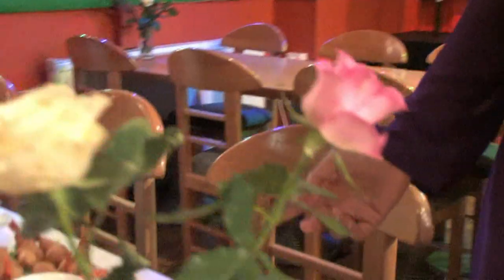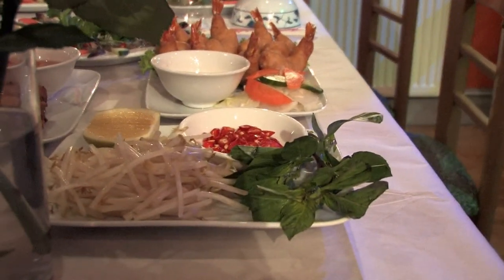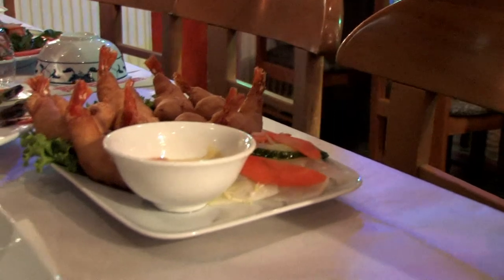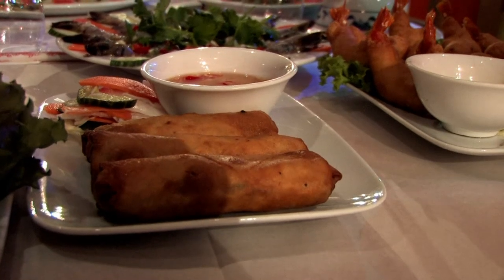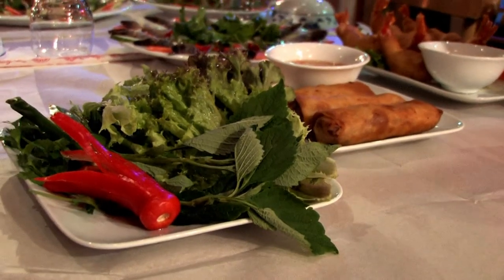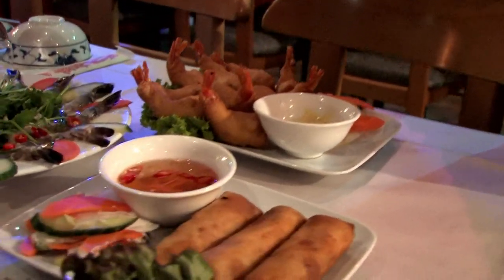Here we have a range of dishes that we specialise in — traditional Vietnamese dishes that are freshly prepared to order. We start off with our special Vietnamese spring rolls. We do those in both a meat version and a vegetarian version, and they all come with an accompanying salad and the special Vietnamese dipping sauce, which is a fish-based sauce with chillies and a little bit of garnish.